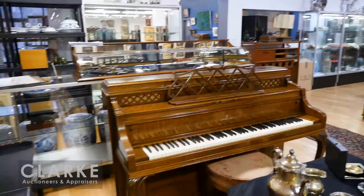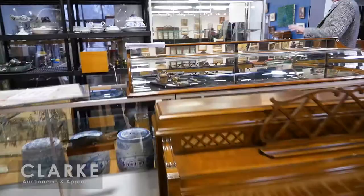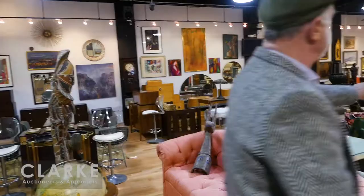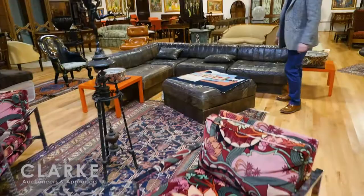We have a Ralph Lauren desk, lots of Canton porcelain, and a big collection of milk glass and porcelain. Go to clarkny.com to view everything before we leave.